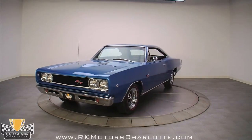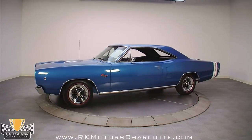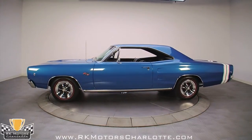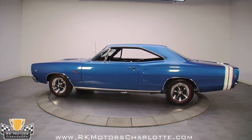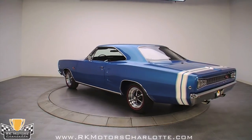While a lot of guys are busy chasing Chargers and Daytonas, it's easy to overlook the Dodge Coronet RT. Available with the same ground-pounding big blocks as its brothers, it was a reasonably priced alternative for the guy who wanted big performance for not a lot of money.